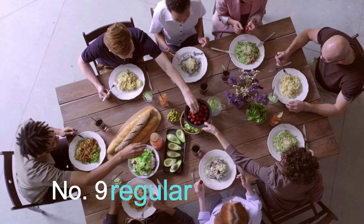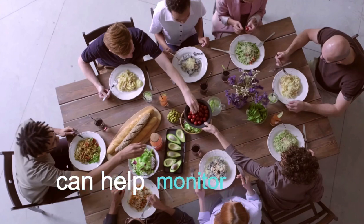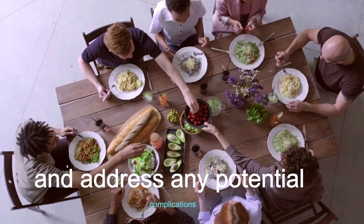Number 9: Regular Checkups. Regular medical checkups can help monitor your condition and address any potential complications.